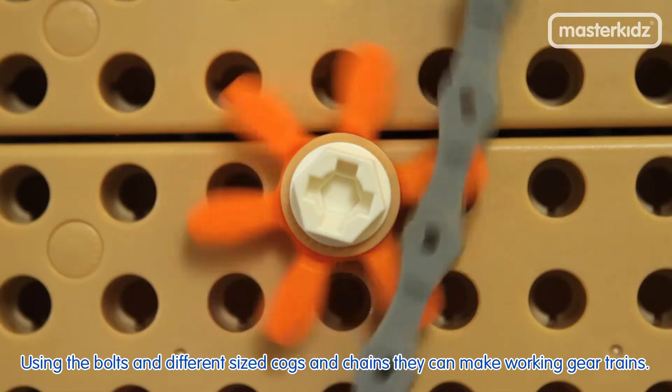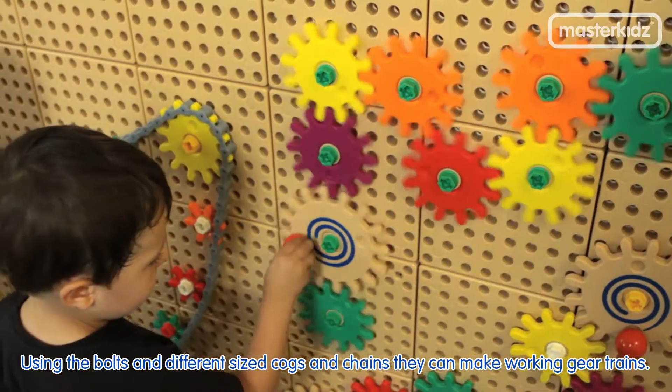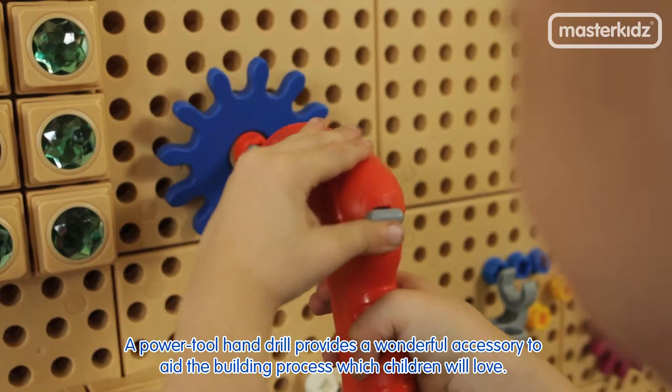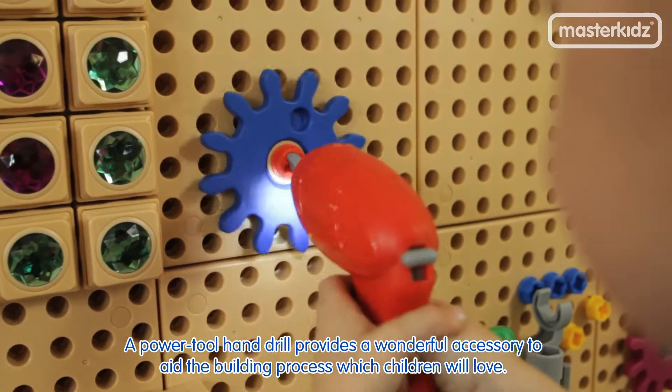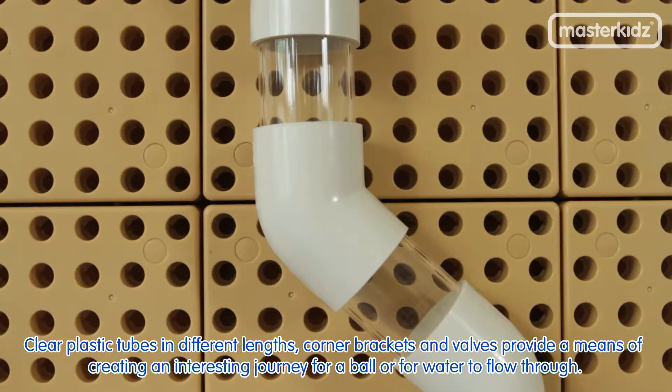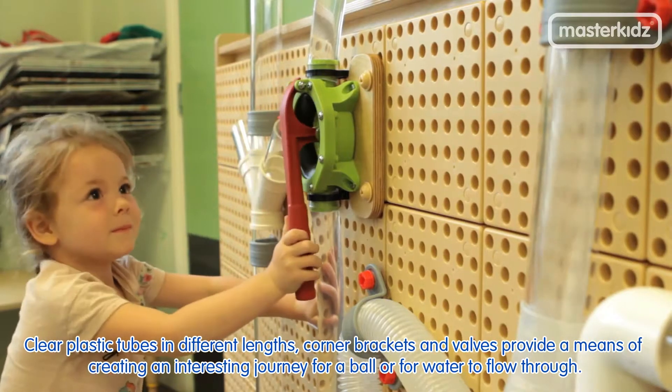Using the bolts and different sized cogs and chains, they can make working gear trains. A power tool hand drill provides a wonderful accessory to aid the building process, which children will love. Clear plastic tubes in different lengths, corner brackets and valves provide a means of creating an interesting journey for a ball or for water to flow through.